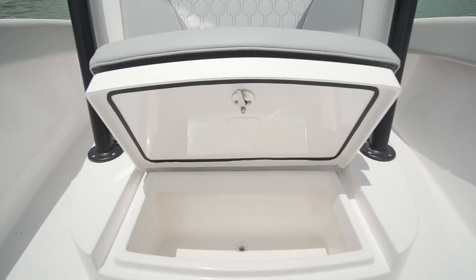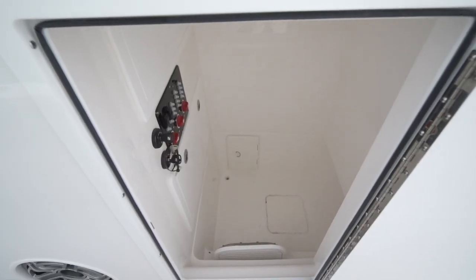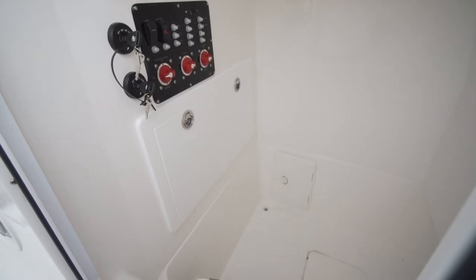This boat had amazing storage. You had storage under your bow seating, storage on the floorboard up at the bow, and then taking that storage all the way to the console. This console had so much room in it for all my bags, coolers, miscellaneous items. You name it, I could store it on this boat.